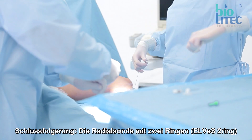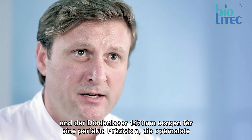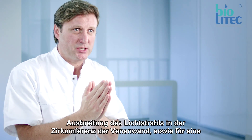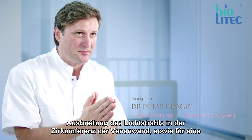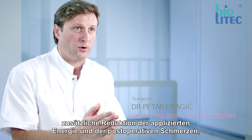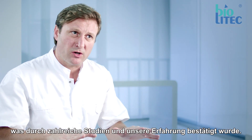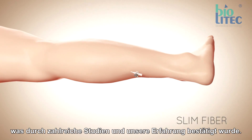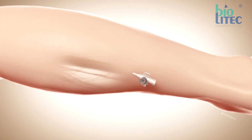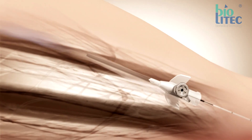To conclude, radial fiber with two rings and a diode laser of 1470 nanometers enables perfect precision and the most optimal light beam diffusion in the vein wall circumference. Therefore, we also achieve additional reduction of aggressiveness and post-operative pain, which is proven by numerous studies and our clinical experience.